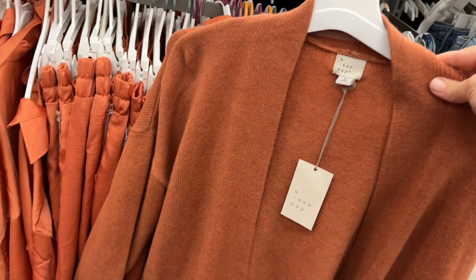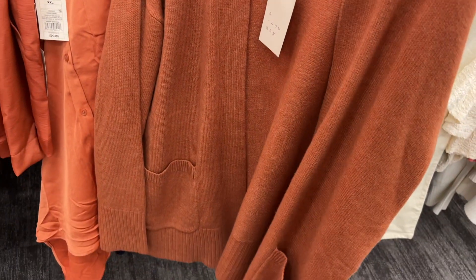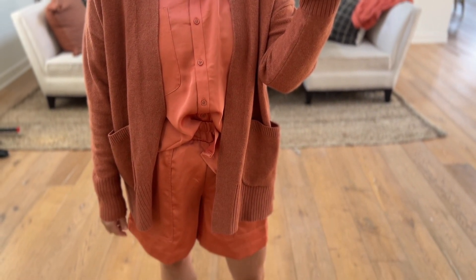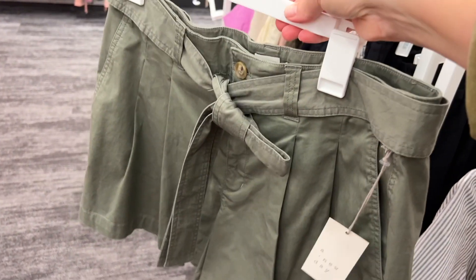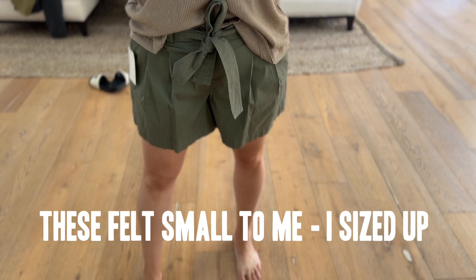You can also add this really cute cardigan in if you don't want to wear a blazer — it's really nice to mix these two colors. Love, love these shorts. Kind of a dupe for Banana Republic right now. I think they're really, really cute. New Day.